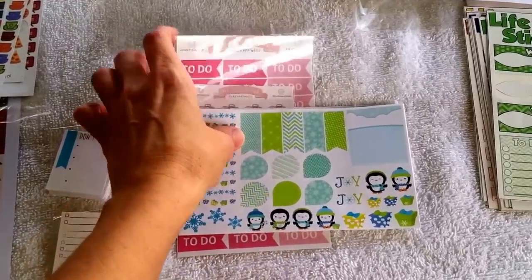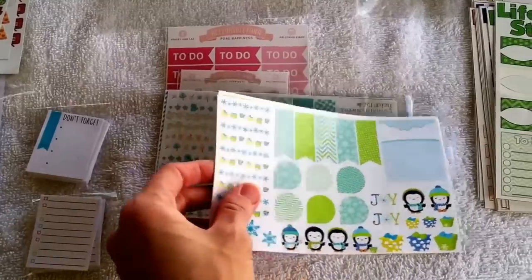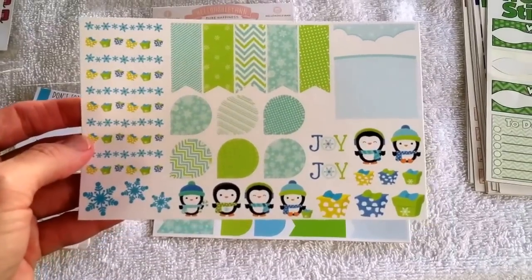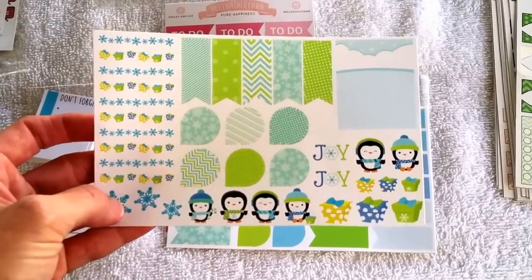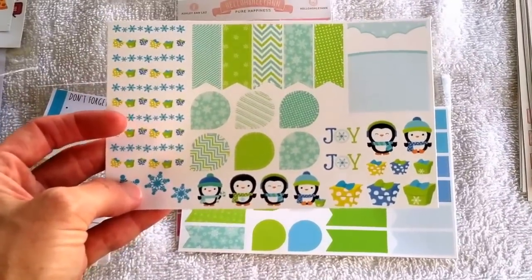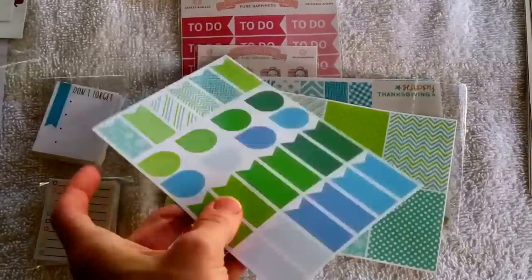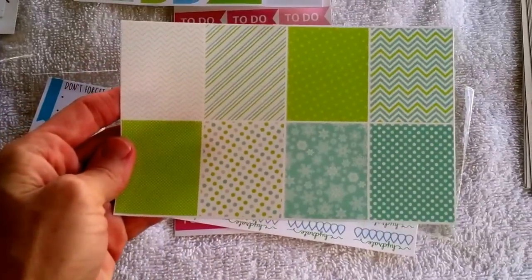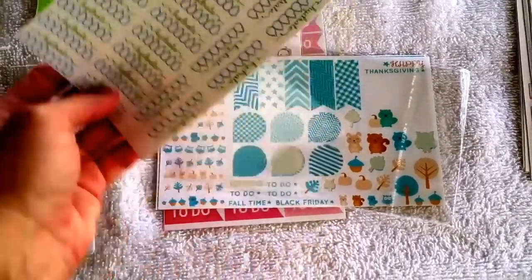These first stickers are from an Etsy shop called Hello Ashley Ann, and she's got some really cute stickers. This first set is her Christmas set. I've already used some of them, but here's the first page — it's got some dew drops and flags and little stickers. It kind of coordinates with the Erin Condren colors, but if you don't have Erin Condren you can still use these. Then you get some different colored flags and teardrops, and these will be for the Erin Condren squares. She also sent these matching hydrate labels to coordinate.